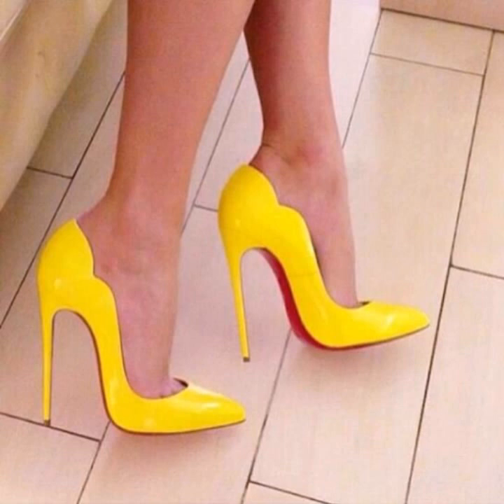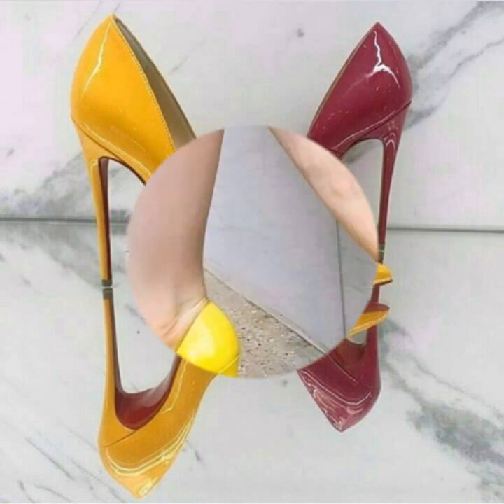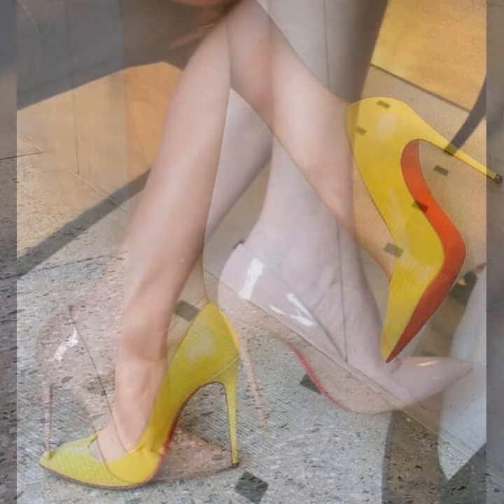If you want to buy these very beautiful and very gorgeous designs of pointed toe stiletto high heel shoes, I will mention the best websites from where you can buy these high heel shoes.